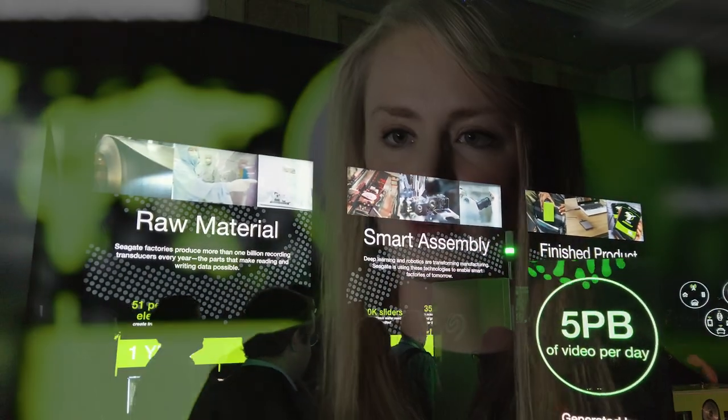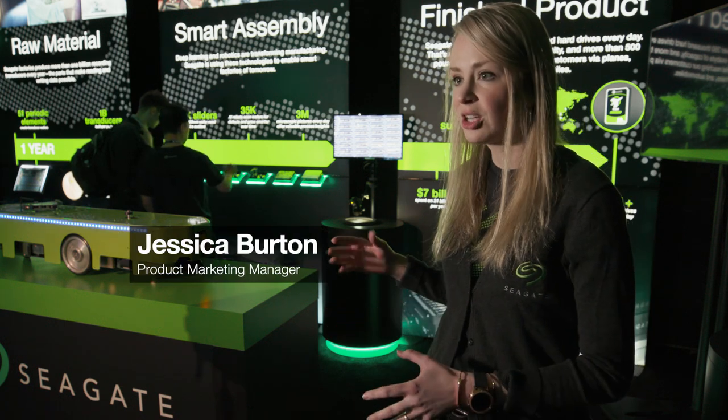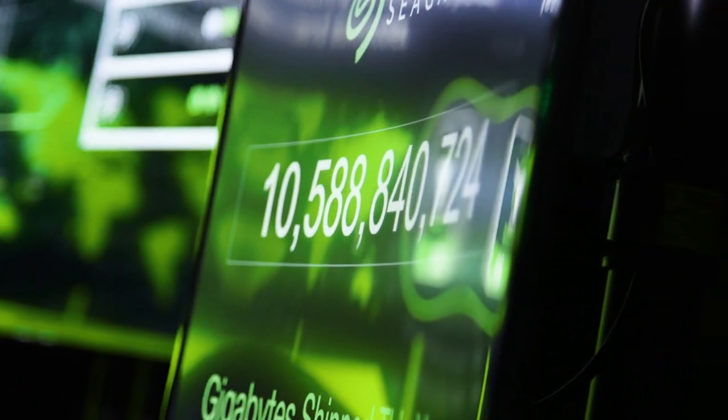We're looking at the smart factory, really showcasing what it takes to build a drive from raw material all the way to a finished product. We've already shipped this year, 2020 alone, over 9 billion gigabytes. That's a lot of data.